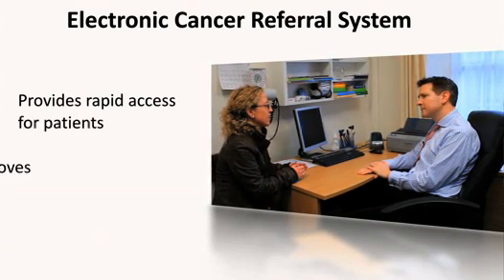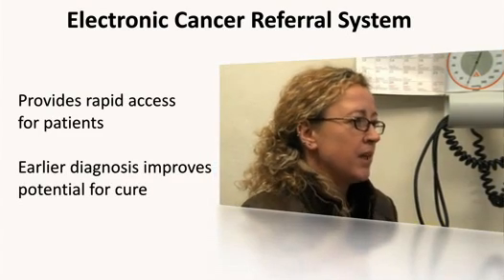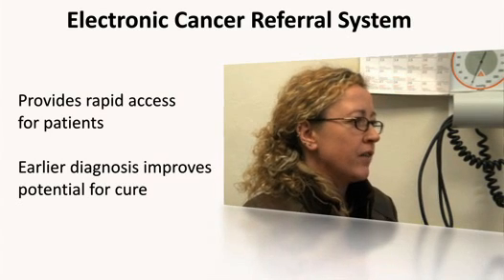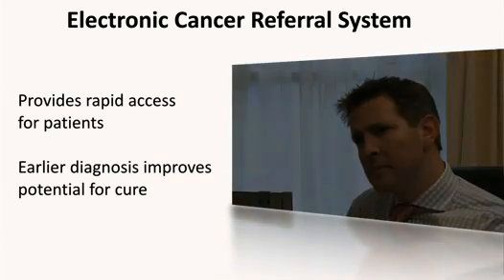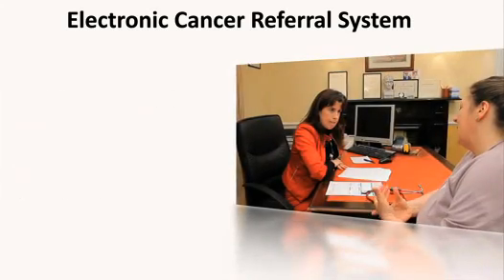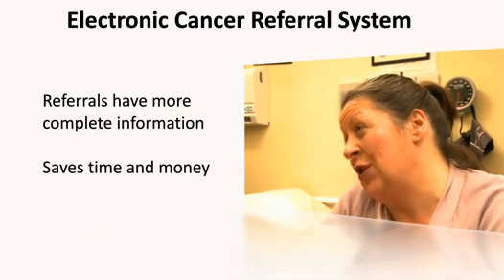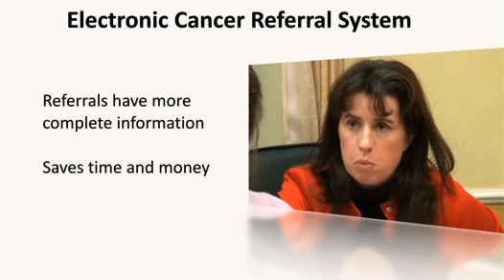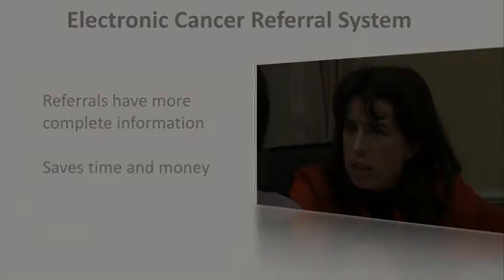The electronic cancer referral system provides rapid access for patients who are being referred with a suspected cancer. This is very beneficial for the patient as the earlier they're diagnosed, the greater the potential is for cure. The electronic cancer referrals have more complete information and we never have to contact a GP for more information when the referral has been submitted electronically — this saves time and money for everyone.